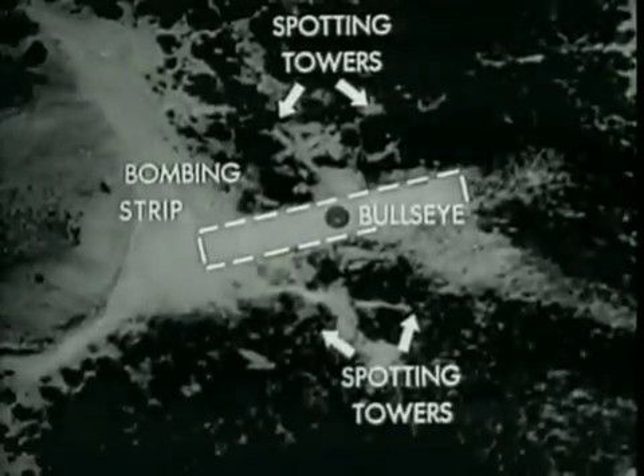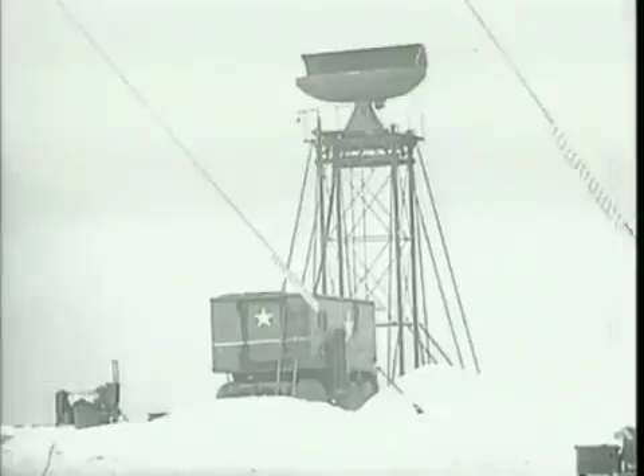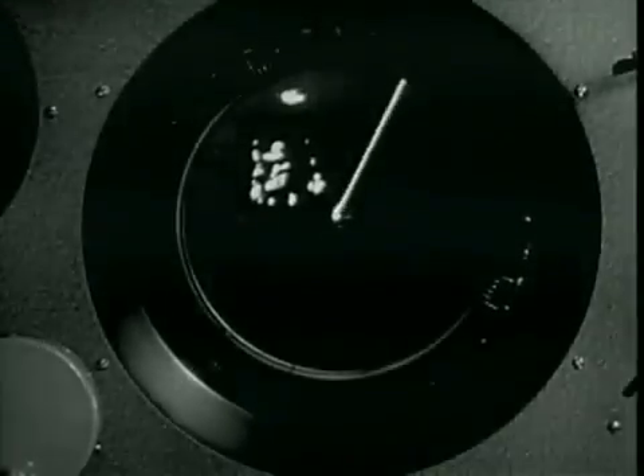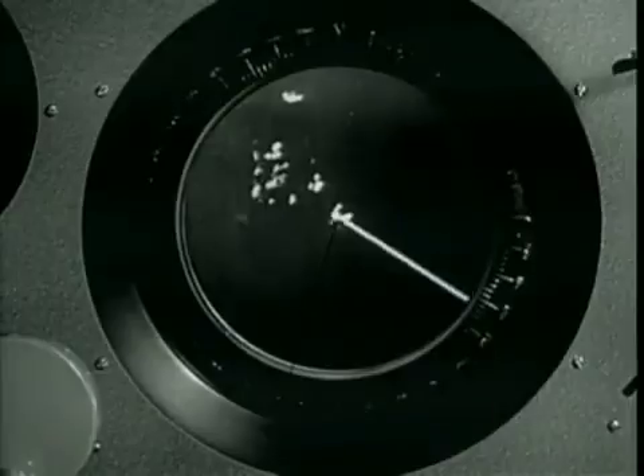A radar detachment was established on Prairie Island, one and a half miles east, for the purpose of tracking the bomb-carrying aircraft, communicating with the bombing commander, estimating bomb impacts, making weather reports, and obtaining high-altitude wind data.